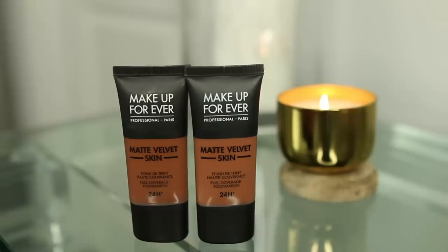My first makeup favorite is a foundation — I have not shown a foundation in a favorites video since probably the Bobbi Brown one, which I've been wearing for the longest time. But this foundation finally got me to stop using the Bobbi Brown for a while. This is from Makeup Forever; it's their newer version — this is the Matte Velvet Skin Foundation and it's 24-hour wear. You guys know we have very oily skin.